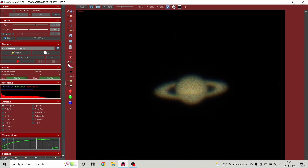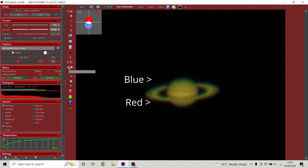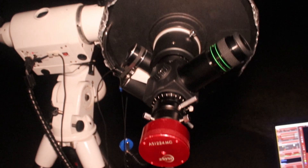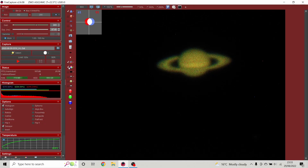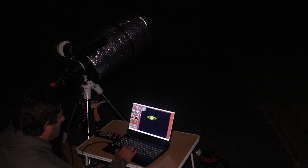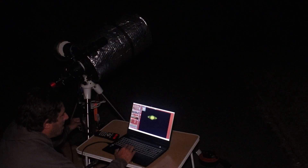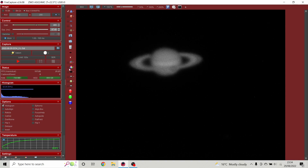Next I need to adjust the atmospheric dispersion corrector, which corrects for the red-blue fringing that comes through the atmosphere. It's a bit of a tricky art — you adjust the levers and bring the red and blue circles so that they overlap, which gets rid of the colour fringing. Having adjusted the ADC, I then check the focus again with the motorized focuser. I'm not using a focus mask, just my eye — looking at the limb of the planet and Saturn's rings to get the sharpest image I can.